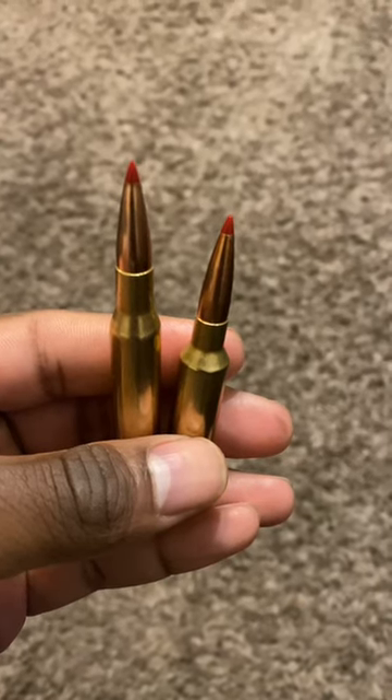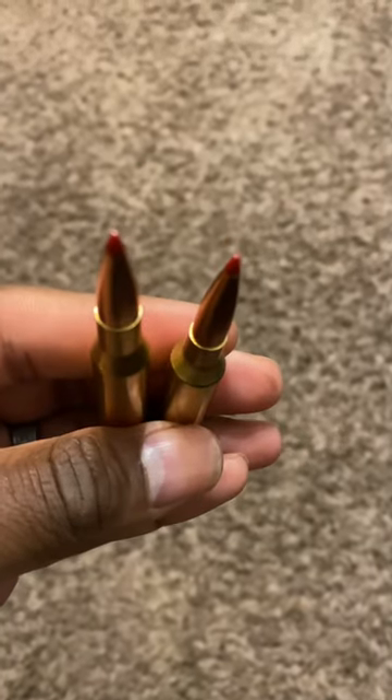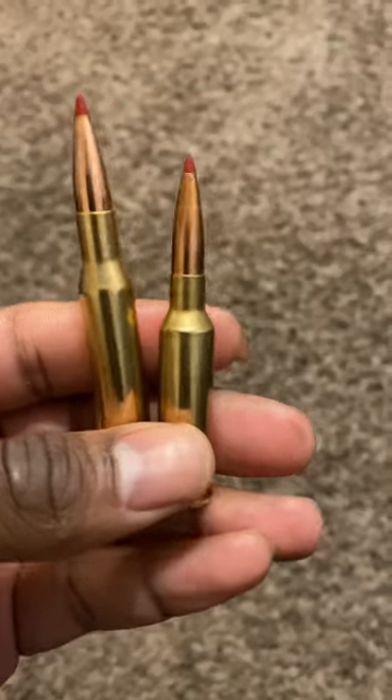Yes, your .270 Winchester is a better hunting round than the 6.5 Creedmoor, and this video will tell you why.